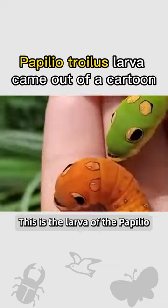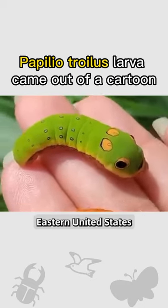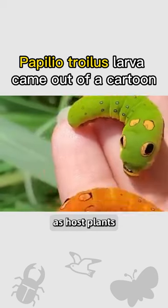This is the larva of the Papilio troilus, also known as the Spicebush Swallowtail or Green Clouded Butterfly, native to the eastern United States of North America. The larvae use Lauraceae as their host plants.